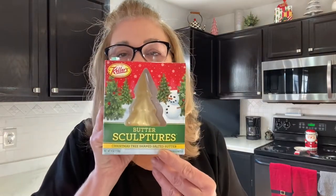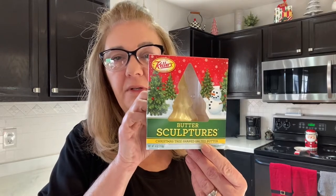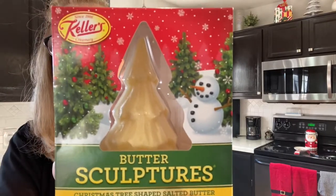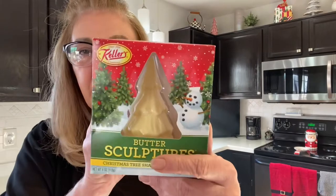All right, some housekeeping. I wanted to share with you a few things that I found over the weekend. They have these butter sculptures — isn't it cute? It's a Christmas tree. I had one for Thanksgiving also that was a turkey. So I'm going to pop this guy in the freezer.